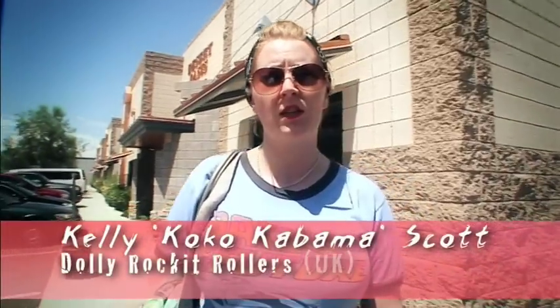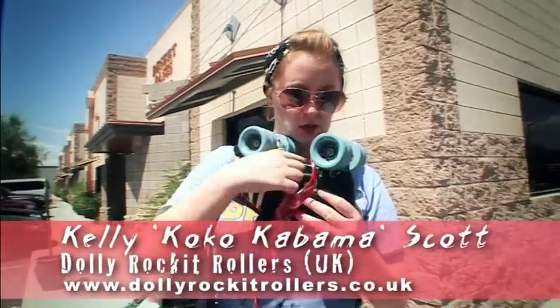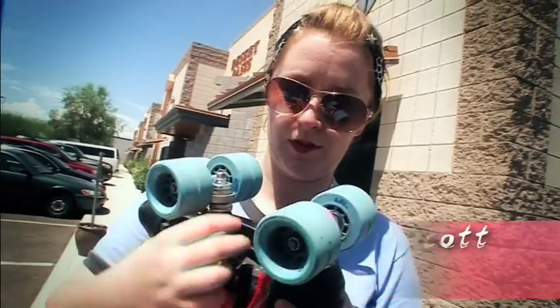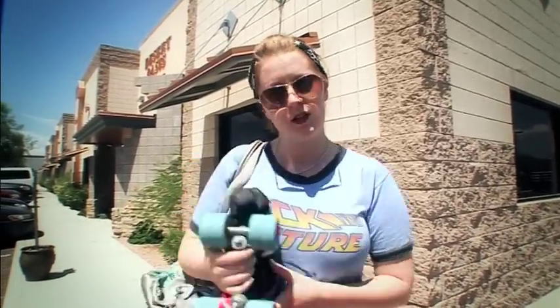We've driven up from Scottsdale and we've just come to a place just north of Phoenix called Discount Sports or Pro Edge Sports. I'm going to be having the plates on my skates changed — these are nylon ones and I'm going to be having them done into aluminum ones. I'm going to have my wheels changed, new bearings and everything. It just costs a lot less to get it done in America than it does in the UK. Let's go!